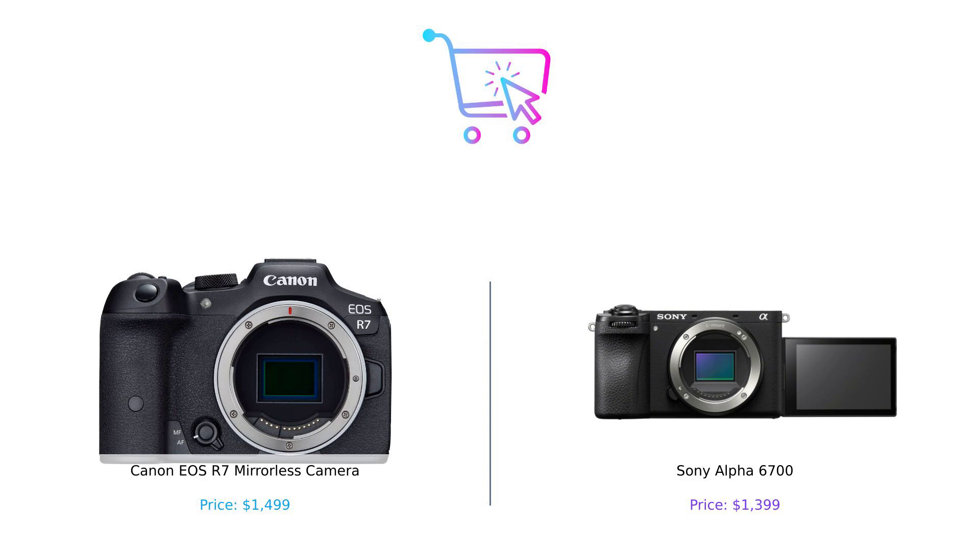What do you think? Are you team Canon or team Sony? Let us know in the comments below. And don't forget to like, subscribe, and hit that notification bell for more smart buying tips. Until next time, keep buying smart and stay pixel perfect.